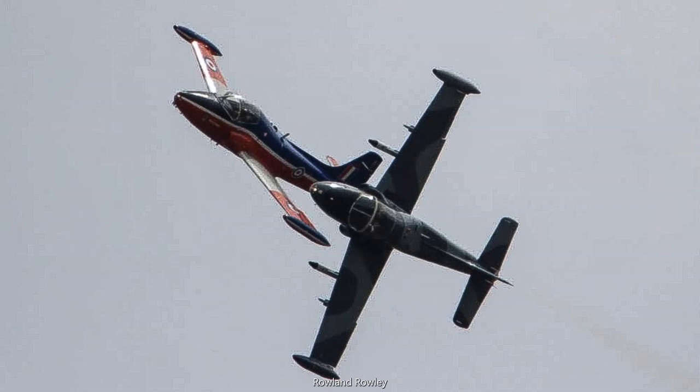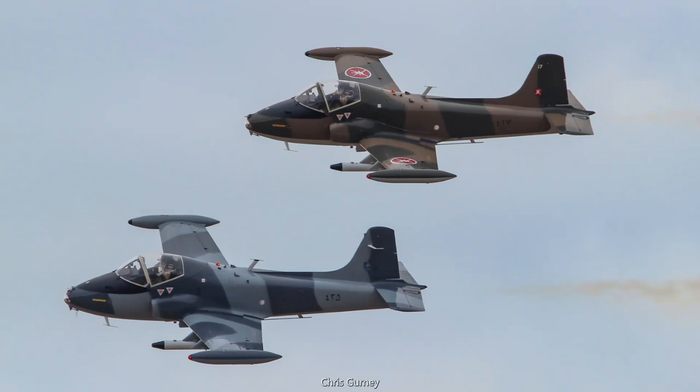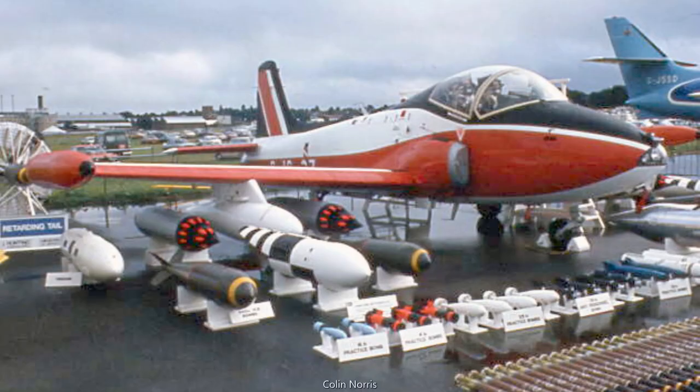The Jet Provost served with a number of foreign air forces in a light attack version armed with machine guns. These were produced initially as the T-51, T-52 and T-55, and subsequently as the Strike Master. Almost 150 of the more potent Strike Masters were built and exported, armed with a combination of twin machine guns, rockets and bombs.